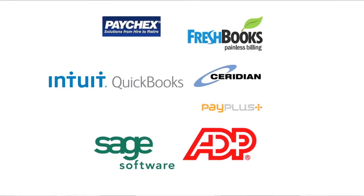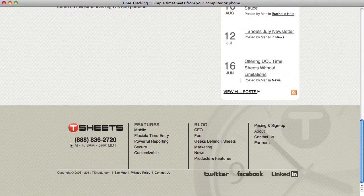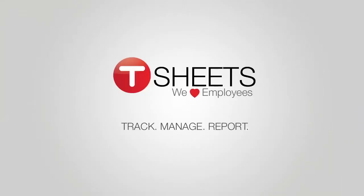And if you're not sure where to start, head down to TSheets.com and our time tracking professionals will help set your company up right. Remember, with TSheets it's track, manage, report.